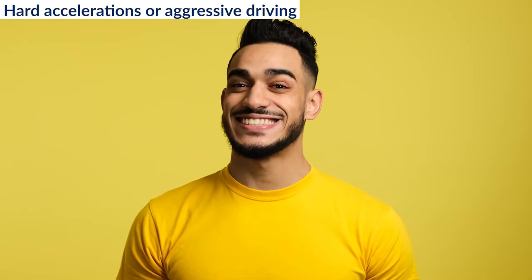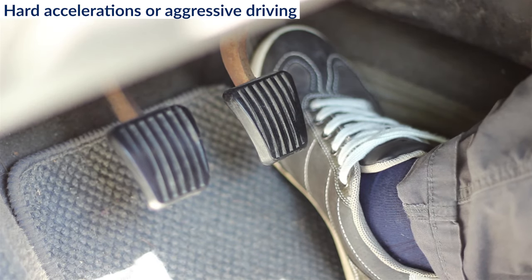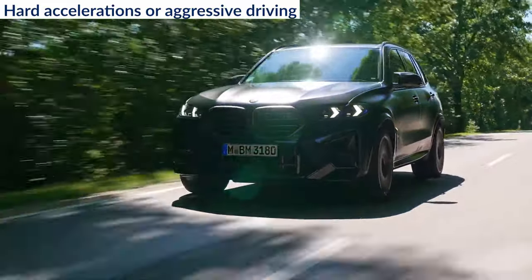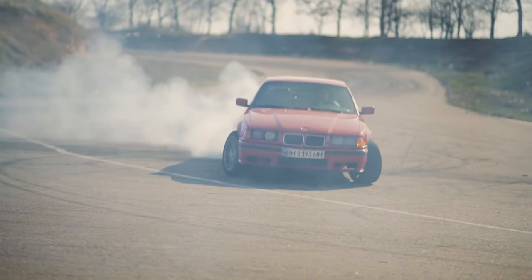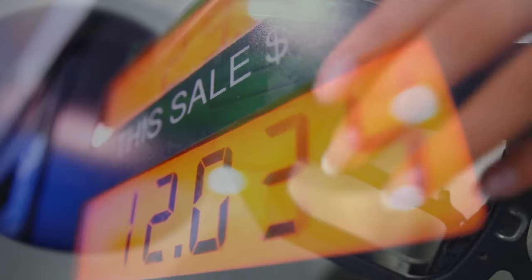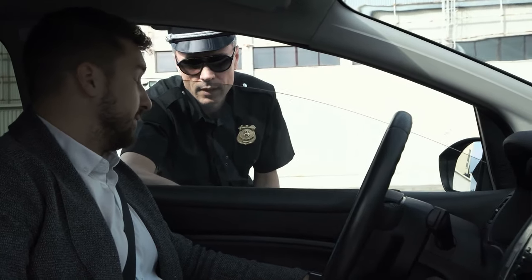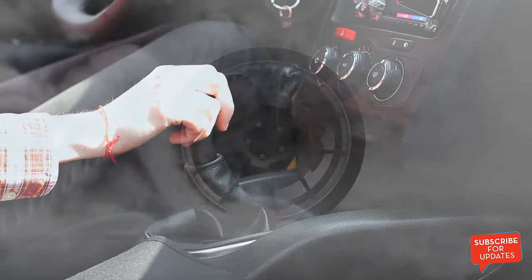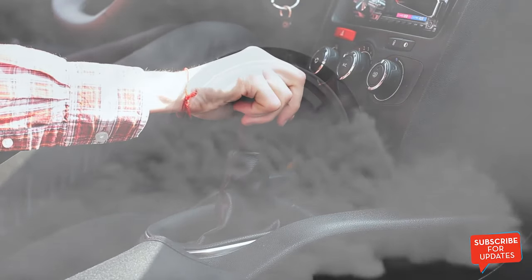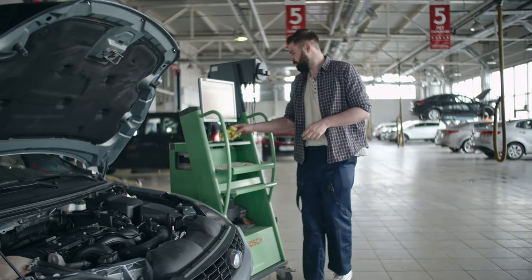6. Hard accelerations or aggressive driving. Hitting the throttle is among every car enthusiast's favorite moments, but you should consider avoiding it. Hard acceleration puts stress on the engine and other components, and if you're not racing, there really isn't any need to do so. Not to mention the imprudent use of fuel and the risk of getting a ticket. On the other hand, accelerating in low gears will strain the engine — always keep the engine in its optimum rev range. This will reward you with ideal performance, fuel economy, and will keep the engine in top condition.